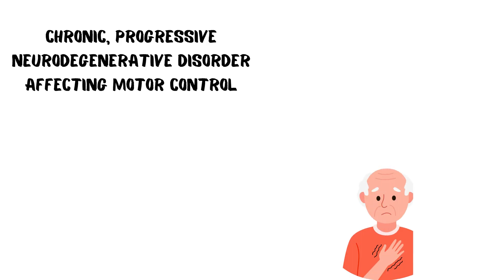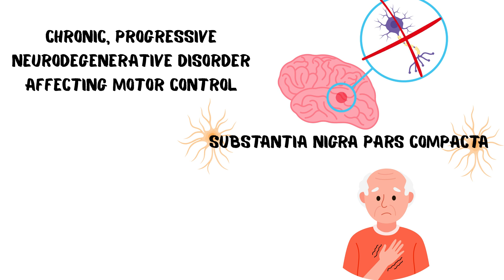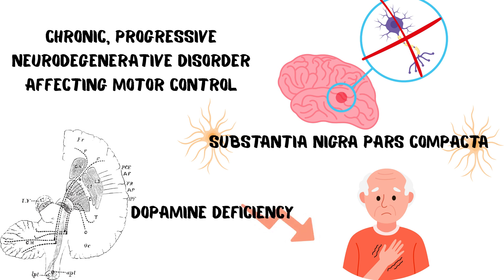Parkinson's disease is a chronic, progressive, neurodegenerative disorder that fundamentally affects motor control. It happens because of the loss of dopaminergic neurons in the substantia nigra pars compacta. This leads to a severe dopamine deficiency in the nigrostriatal pathway, creating a critical imbalance.